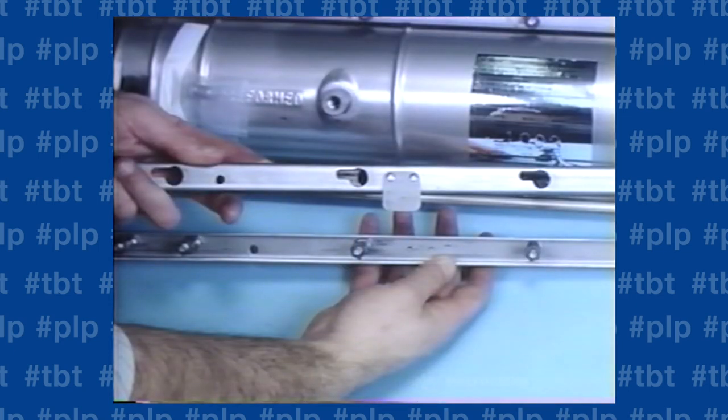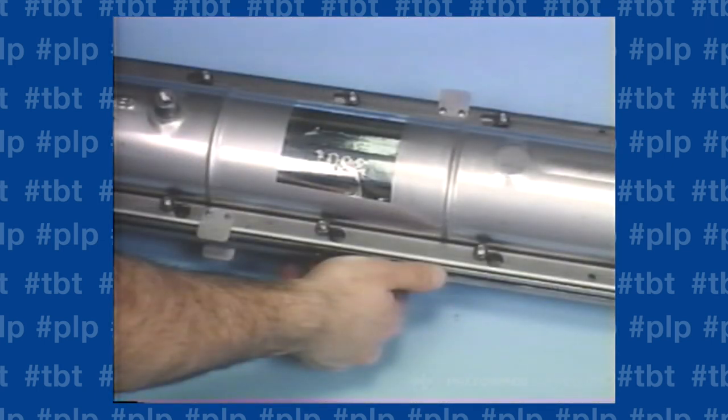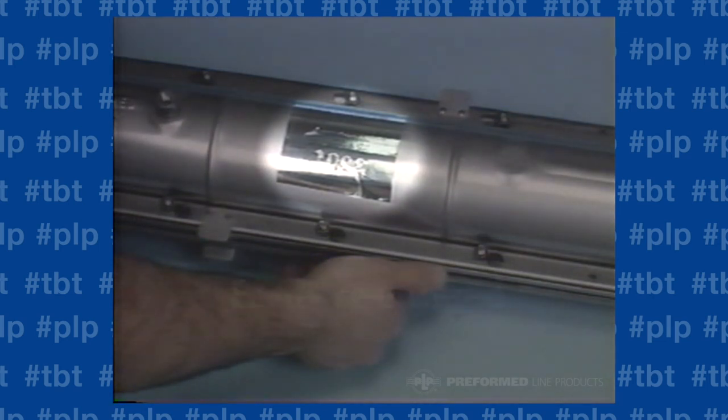The unique lock-bar fastening system is a PLP exclusive. Lock-bar fastening reduces installation and re-entry time. The factory-assembled bolts and nuts on the back bar meet with the keyhole design on the front bar. Then the nuts are tightened down in sets, following a recommended torquing procedure. Our closure is easily re-entered without expensive re-entry kits and lubricants.